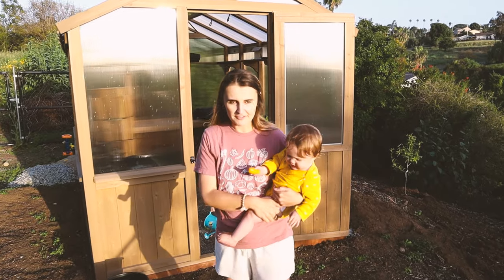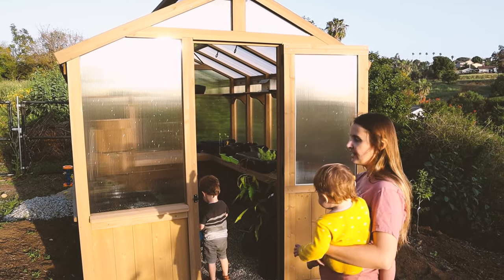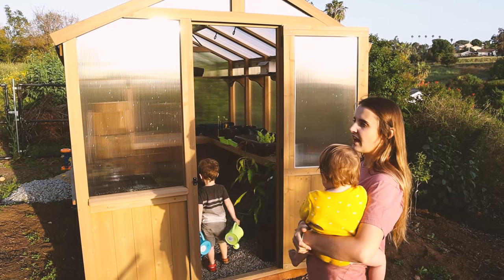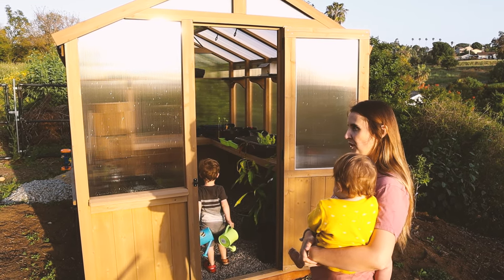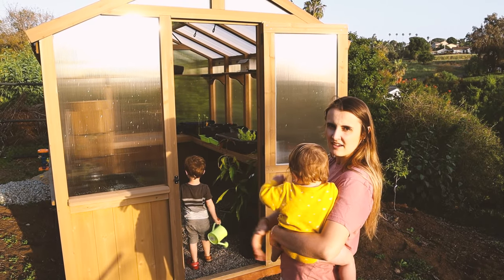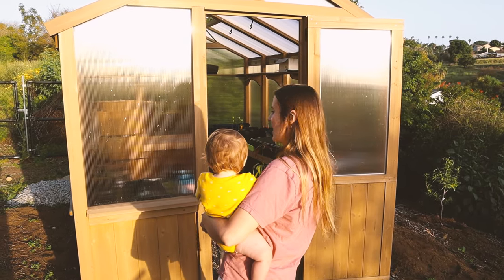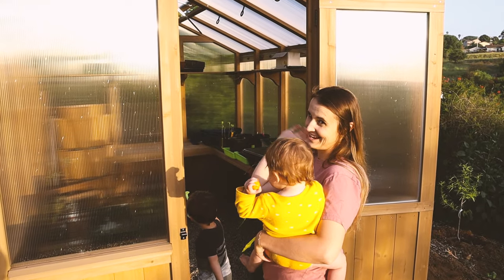This may look familiar if you're familiar with the Costco greenhouse — it is a Costco greenhouse by Yardistry. This one is the larger one, which I haven't actually seen in stock. We purchased it online, but I recently saw the smaller one in the store on sale for about four hundred dollars off. This one was about two thousand dollars. It's been awesome — there's definitely a learning curve growing in a greenhouse, but I'm really enjoying it. It's pretty empty right now because everything is getting planted.